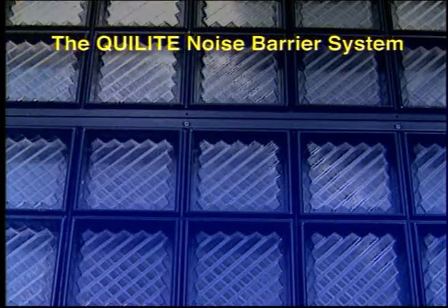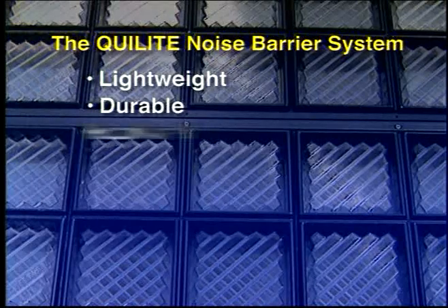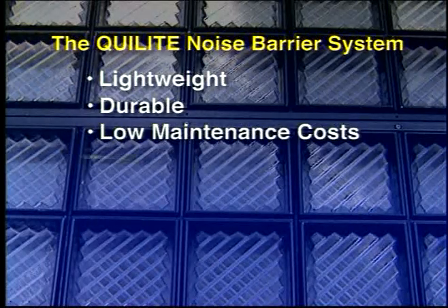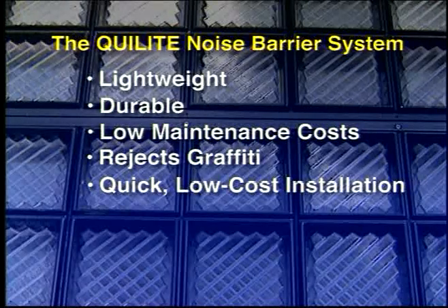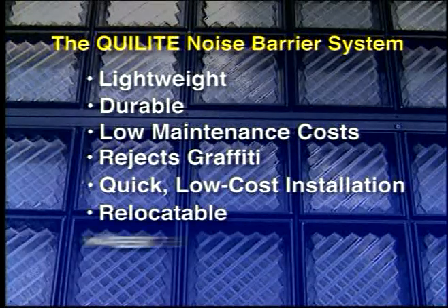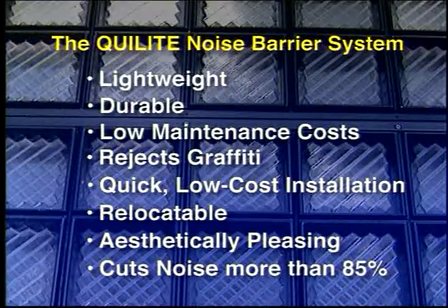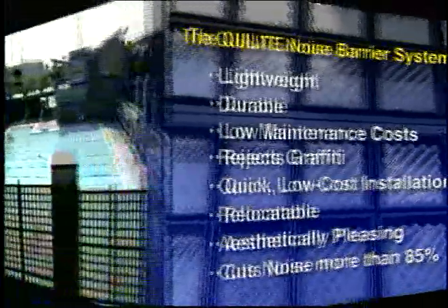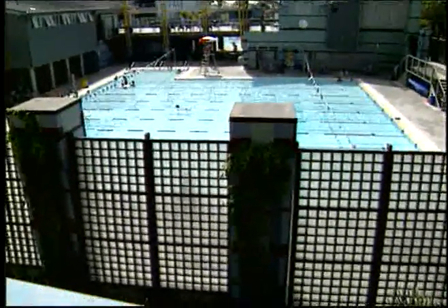The Qui-Lite noise barrier system: lightweight, durable, low maintenance costs, rejects graffiti, sturdy, quick low-cost installation, relocatable, aesthetically pleasing, and cuts audible noise by more than 85%. Qui-Lite — the clear solution to noise pollution.